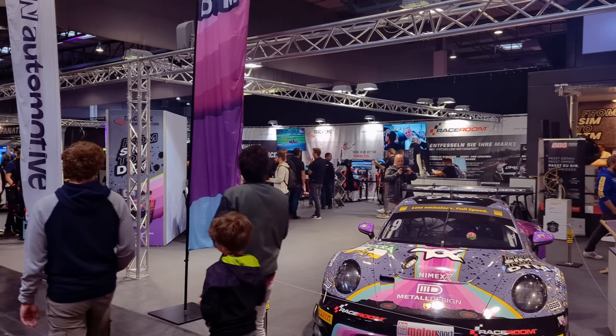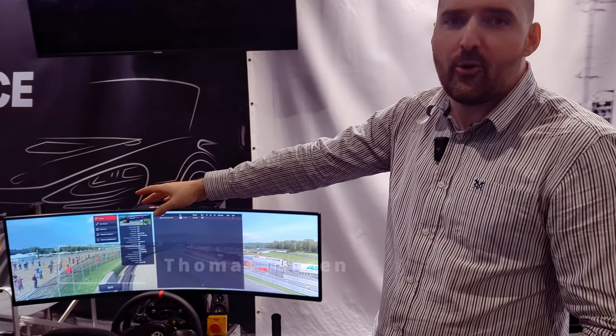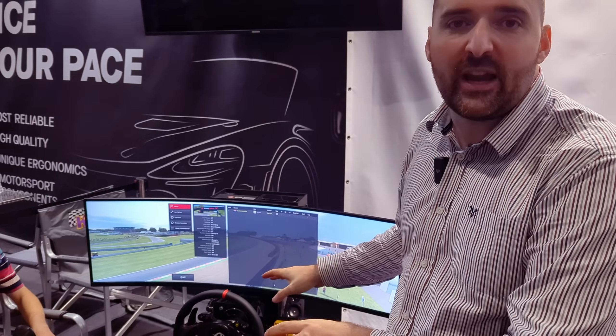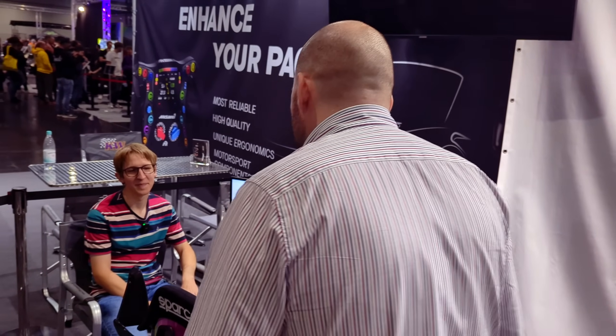I'm at the Raceroom booth at Simracing Expo 2023 and I've got here the physics programmer for Raceroom. The reason why I'm here is that we're going to jump in and check out their new tyre model and quite substantial update to the physics that Raceroom's got, giving it a first impressions and first look whilst interrogating the physics legend himself. So let's jump into the rig.